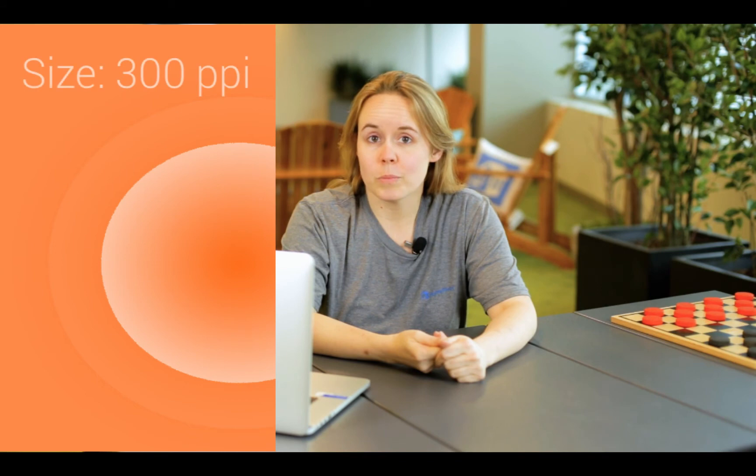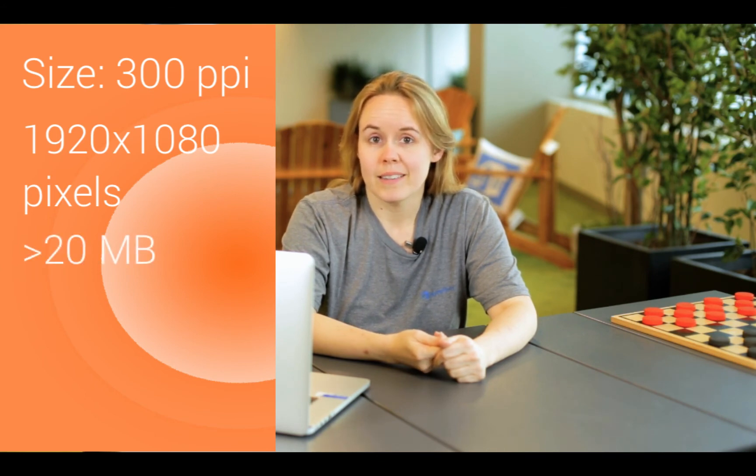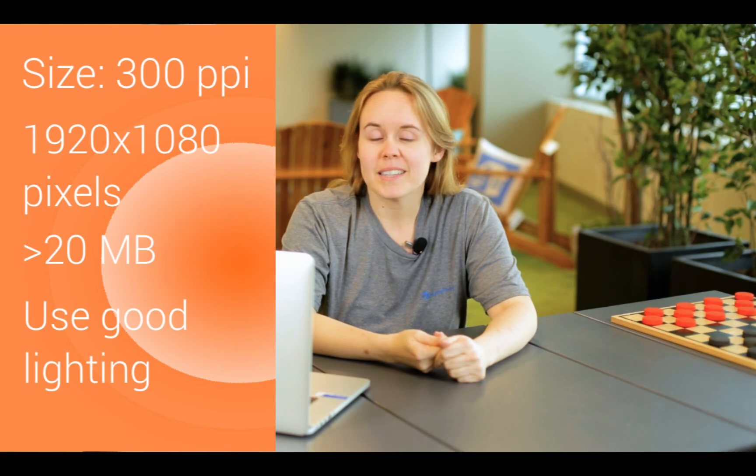So to sum up, your photos should be as close to 300 PPI as possible. They should be large, at least 1920 by 1080 pixels, but not so large they exceed the 20 megabyte file size limit. And finally, when you're shooting your photos, keep it light and bright.